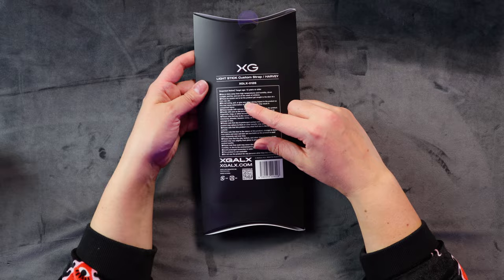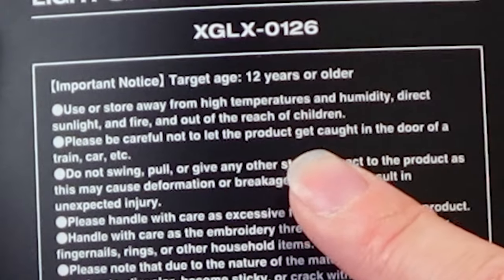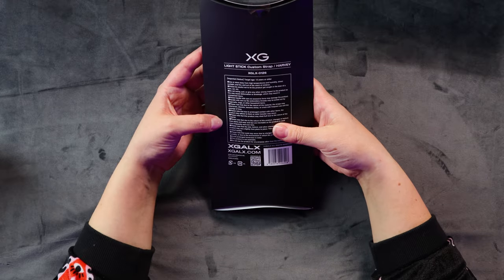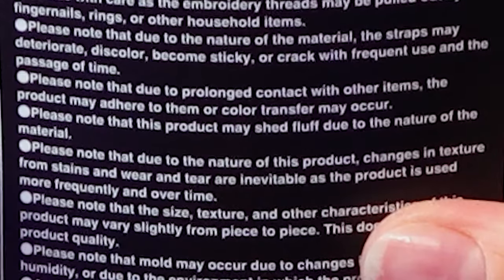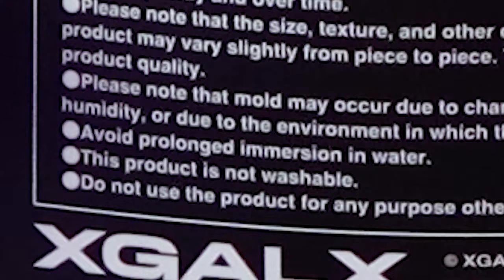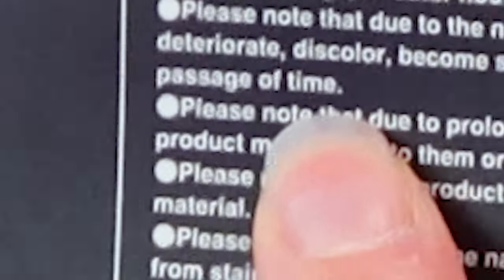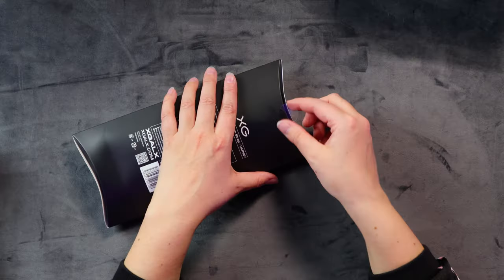So I got this one. Again 12 years or older - you cannot stand XG if you are under 12 apparently. Let's see what else it says. Please be careful not to let the product get caught in the door of a car or train. This product may shed fluff, avoid prolonged immersion in water. The material might change with frequent use and the passage of time. The passage of time.